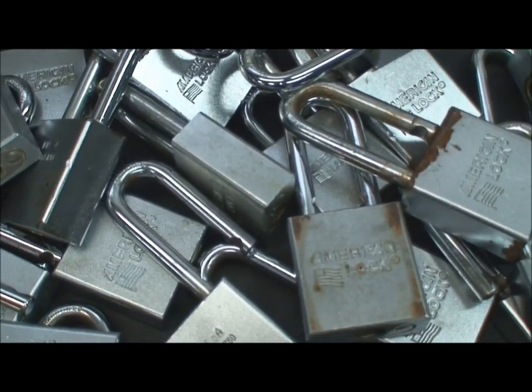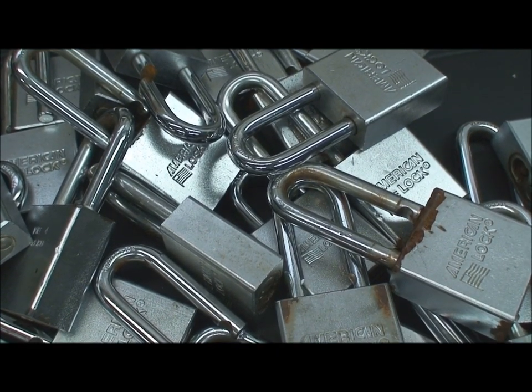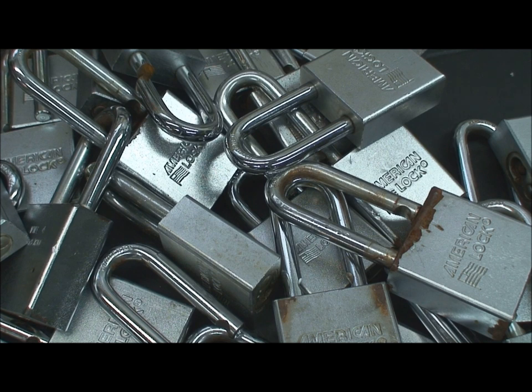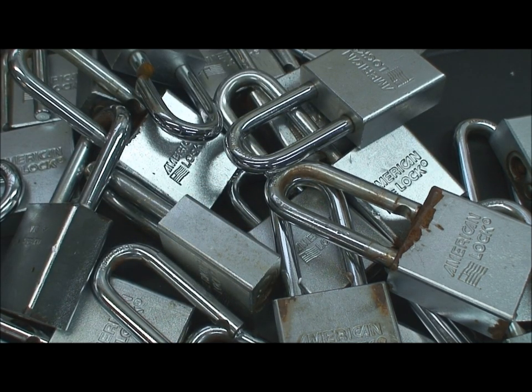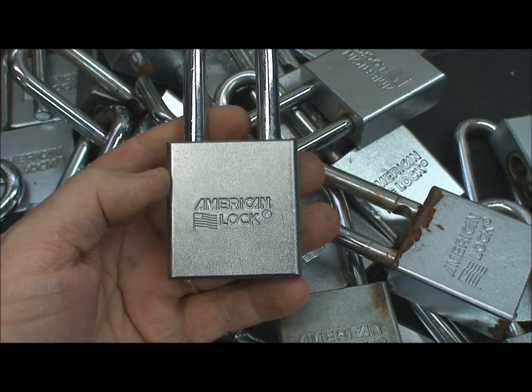What they say about some days you're the bug and some days you're the windshield is true, and today I was definitely the windshield. I got incredibly lucky because a friend of a friend knew that lock sport or lock picking was a hobby of mine, and he happened to have bought a U-Haul storage franchise. He bought it a couple of weeks ago and come to find out that all of the rented or unrented units were secured by padlocks, and the previous owner had left with the keys. So he was left with about 42 units with these American padlocks securing them and he had no keys.